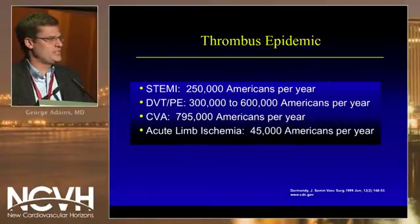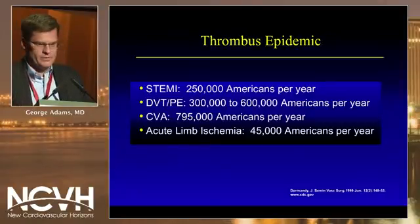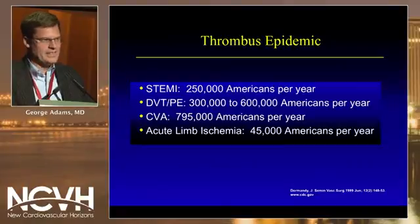With any aspiration device, we always need to consider two pathologic states: first thrombus and the second emboli. What is the epidemic of thrombus in the U.S.? Approximately 250,000 Americans suffer from an ST elevation MI. Deep venous thrombosis and pulmonary embolism affect approximately 300,000 to 600,000 Americans per year. Stroke affects 795,000 Americans per year. And then acute limb ischemia, approximately 45,000 to 50,000 Americans per year.